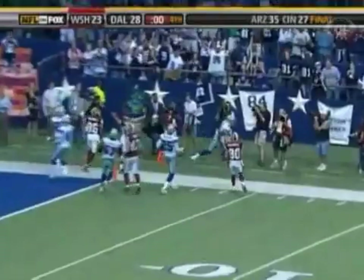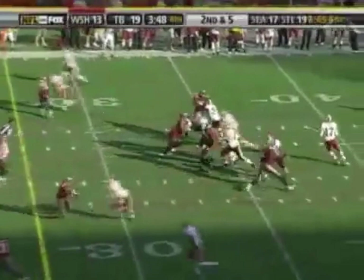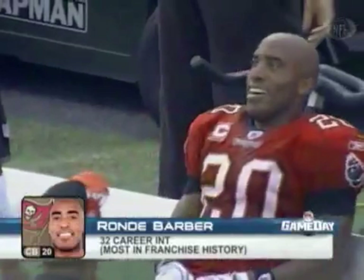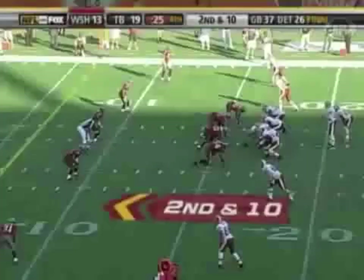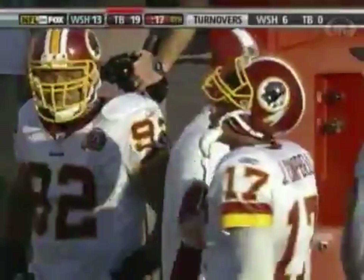It's a 19-13 game when Campbell leads the team down the field only to get robbed by Rondé Barber. 32 picks in his career — that takes over the franchise lead from Donnie Abraham. When the offense of Tampa's struggling, the defense takes over. They took the ball away six times today. And here's the sixth time, with 22 seconds left. Campbell and the Redskins had a chance despite turning it over six times through eight games.